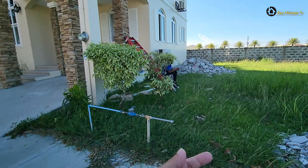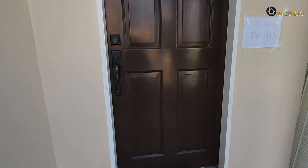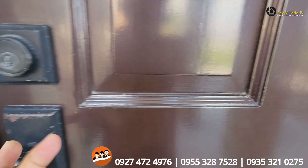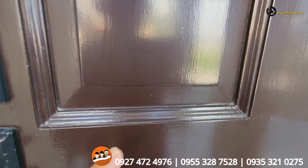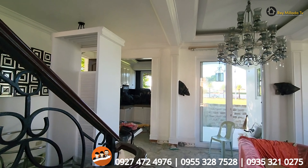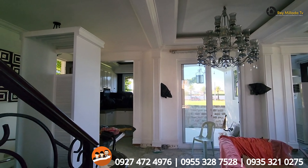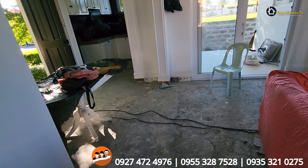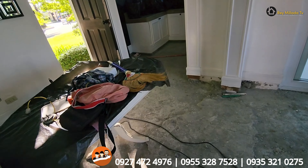Pasokin natin. So, ito yung house. Totally no viewing shop. Oh my god. Oh my god, what happened to the house? Totally renovation.